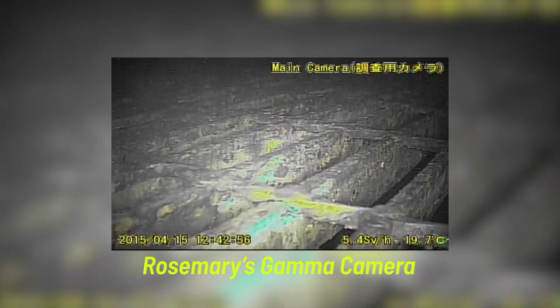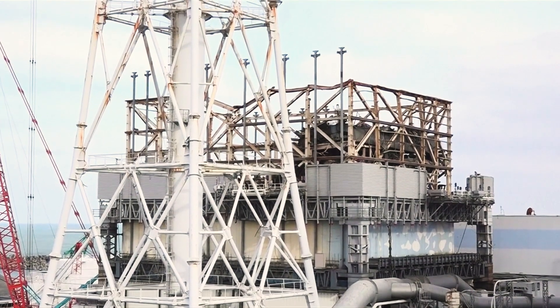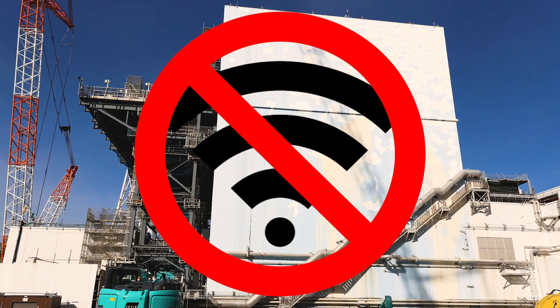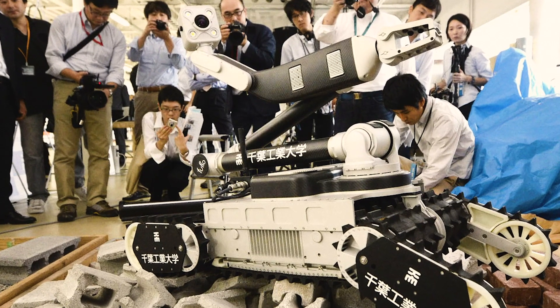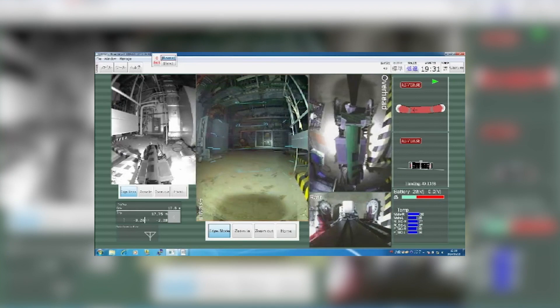The recordings are shared via a wireless system, but that's where the next problem arises. Nuclear power stations are generally set up with certain security precautions, and the buildings have to be able to withstand a lot. Wireless signals hardly make it through the thick concrete walls of the reactors. That's where Sakura comes in — the robot functions as a signal transmitter and helps Rosemary transfer the recordings to the outside world.